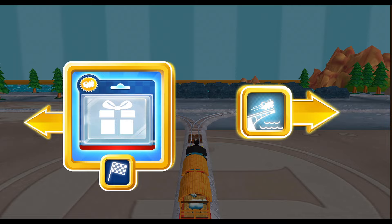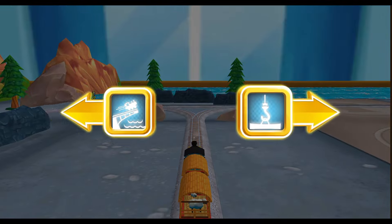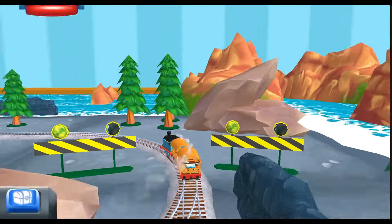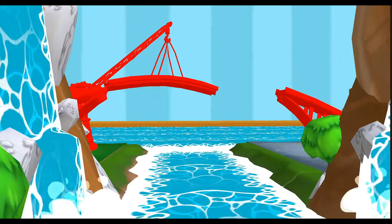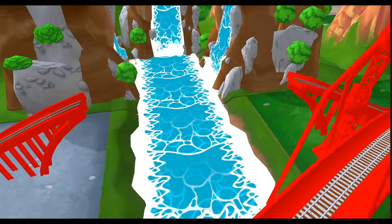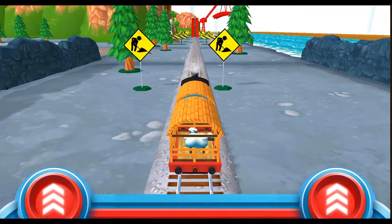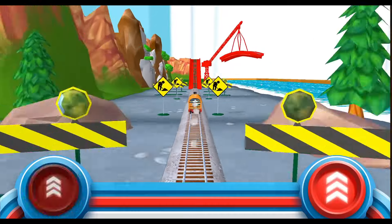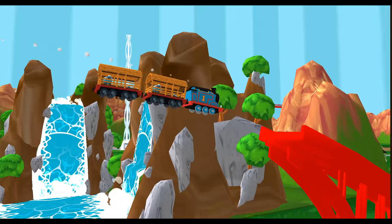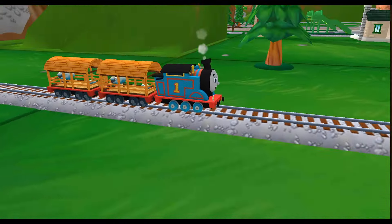Where to now? Right leads to... Left leads to... Let's go to the big bridge! You've got this! Help the engine jump the big bridge. Too good! Woohoo! Yeah!